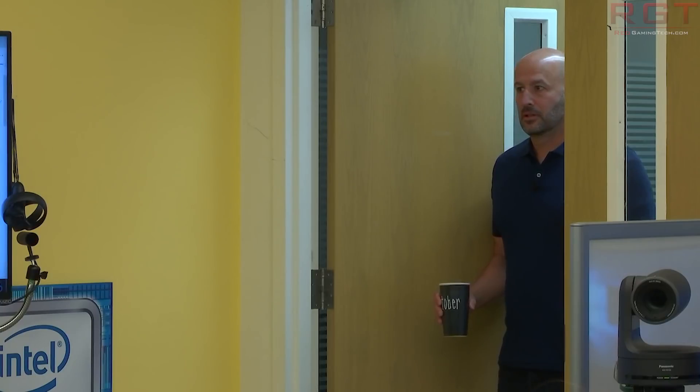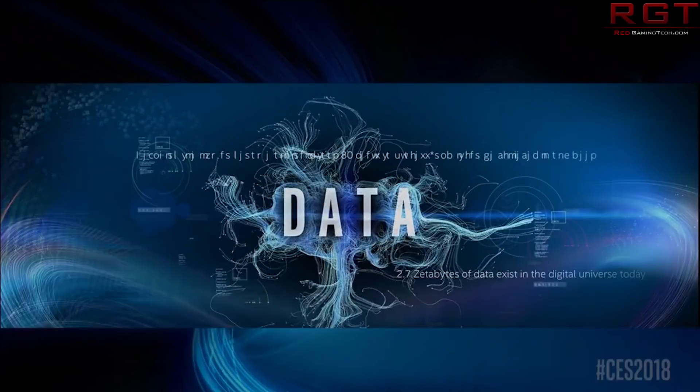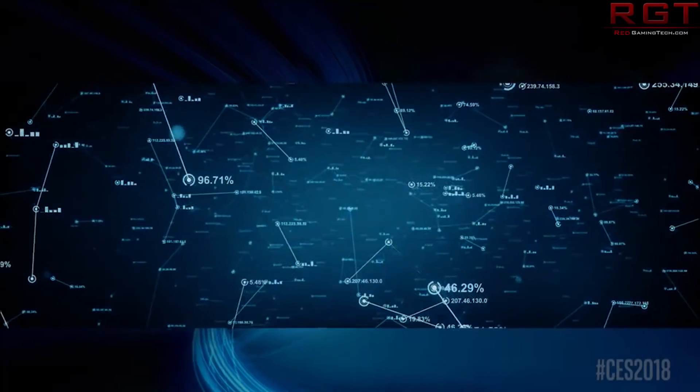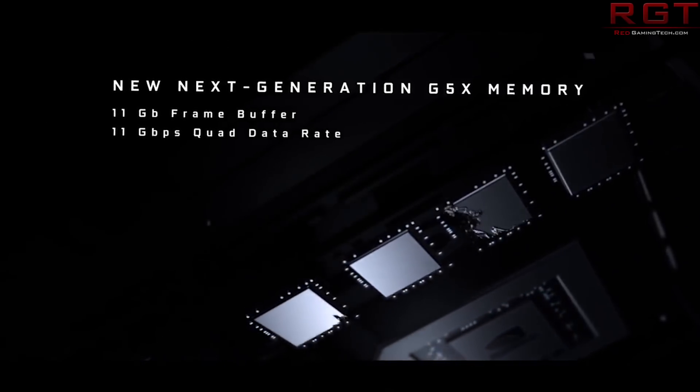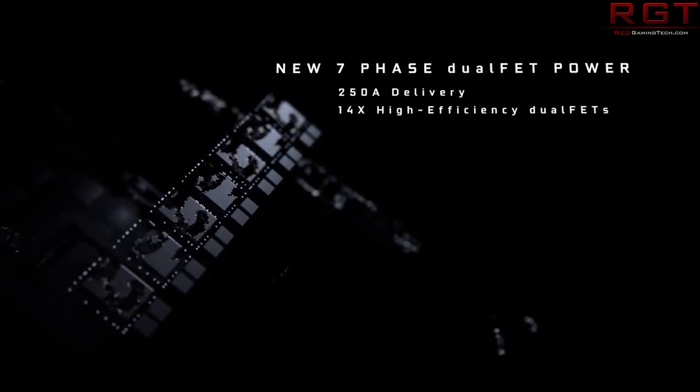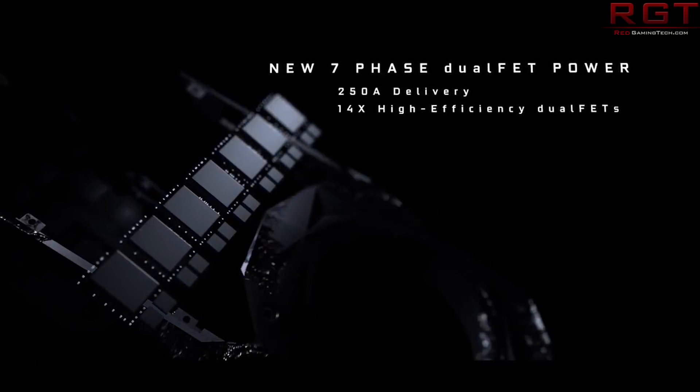Then the next thing is we're not quite done with security vulnerabilities, as we now have something by the name of BranchScope. Next up we're going to be revisiting Nvidia for a bit as we have a new ARM SoC, as the roadmap has been updated. And then finally, from Nvidia at least, we're going to have something regarding the GeForce 11 series.